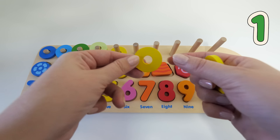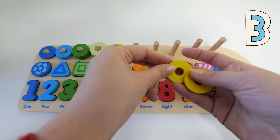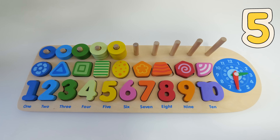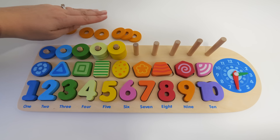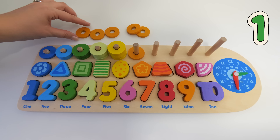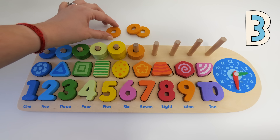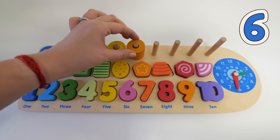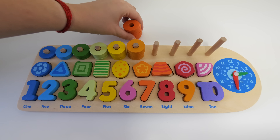One, two, three, four, and five — five! Well done. One, two, three, four, five, six. Great job, let's keep counting!